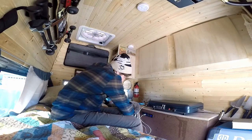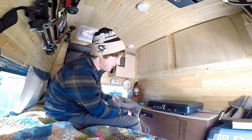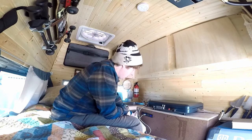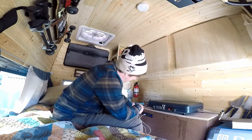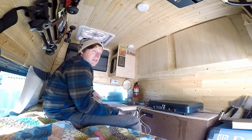Down here you've got the 7-gallon water tank, and the solar system is back in here — but I'm going to show you that later in a different video. And then here we've got the garbage can with a plastic bag in there. I think that's it for this side.